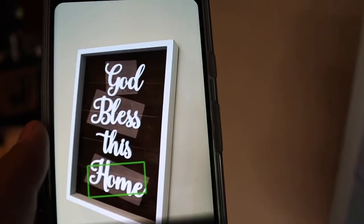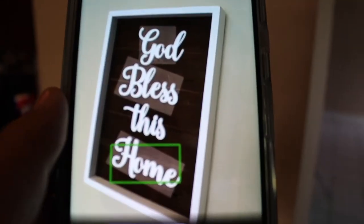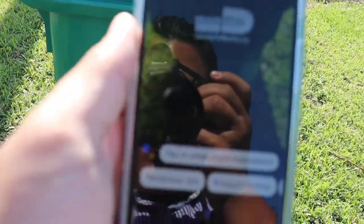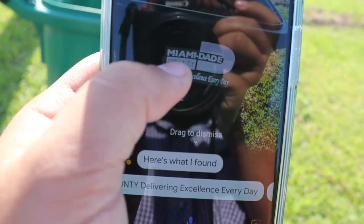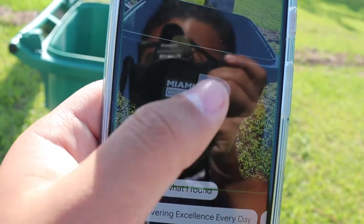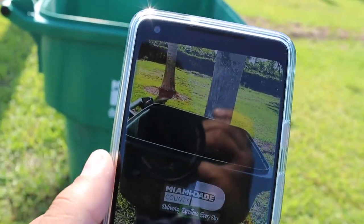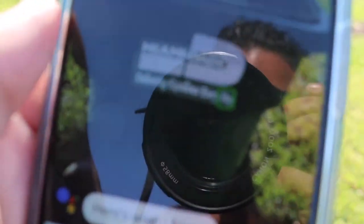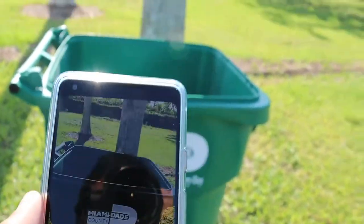I'm going to walk around and find more stuff to take pictures of and see what Google Lens thinks. Neural networks work like a human brain, so let's see what else it can analyze. I found a Miami-Dade County sign — it reads 'Miami-Dade County, Delivering Excellence.' Then it also read 'Excellence Every Day.' Wow, that's awesome — it actually worked. I guess if you're in a well-lit situation, it works really, really well. Two text examples done. Now let's try landmark recognition.